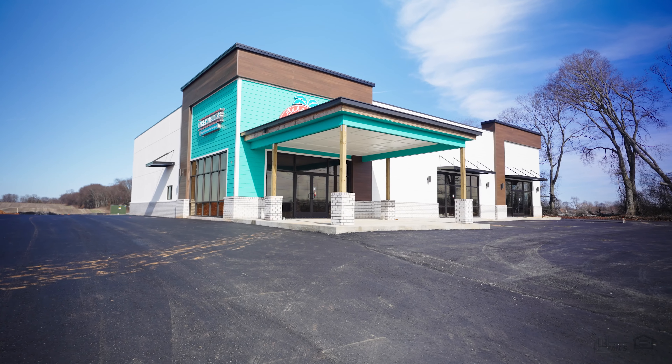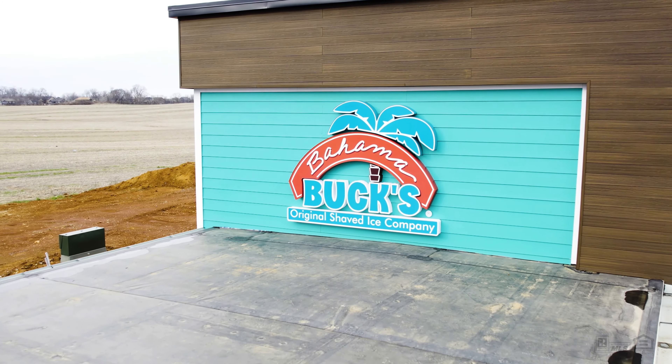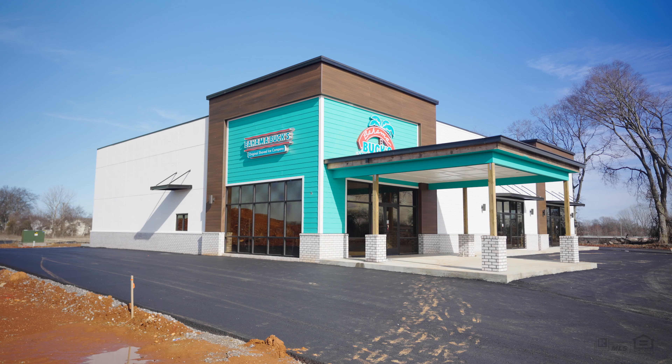Perhaps the biggest advantage to this property is the anchor tenant, Bahama Bucks. With over 100 locations, they are the nation's premier tropical-themed dessert destination.